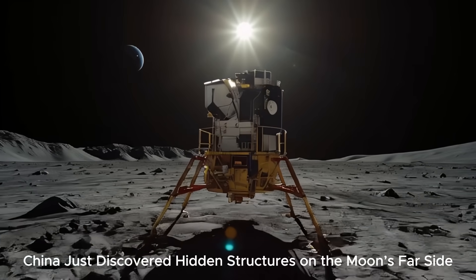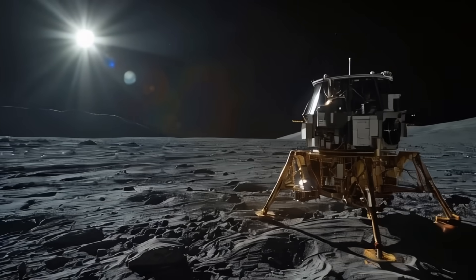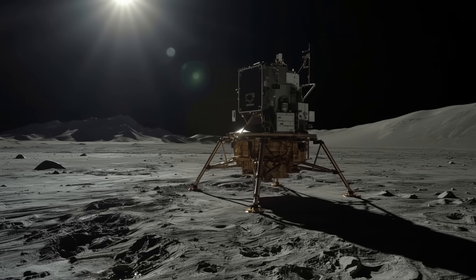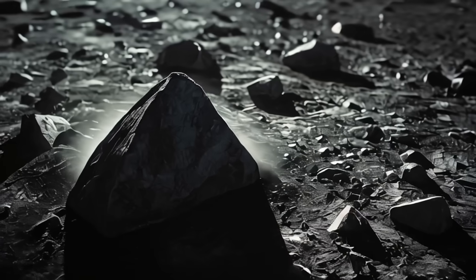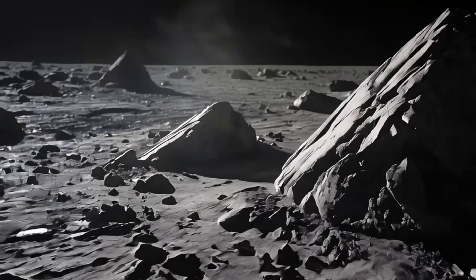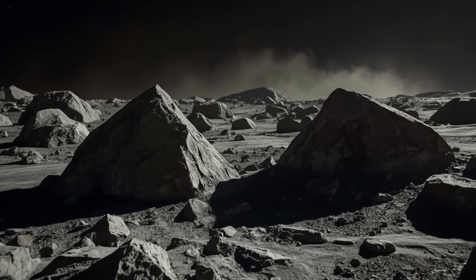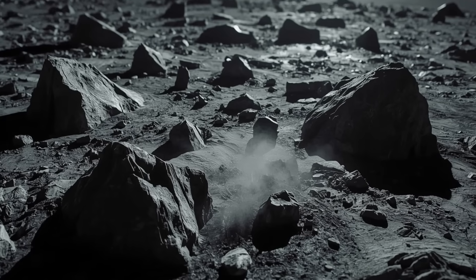In 2019, China's Chang'e-4 lander became the first spacecraft to touch down on the moon's far side. And for years, what it saw remained a mystery outside of official reports. Now, newly released data reveals strange, angular structures jutting from the lunar surface. Some experts say it's just unusual geology. Others aren't so sure. Here's the story of the mission that risked it all to find out.